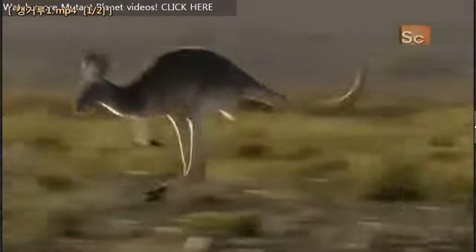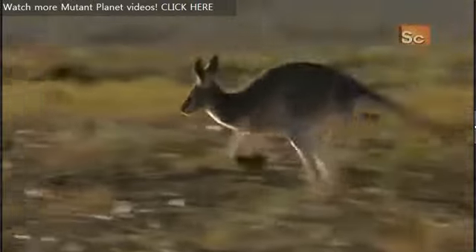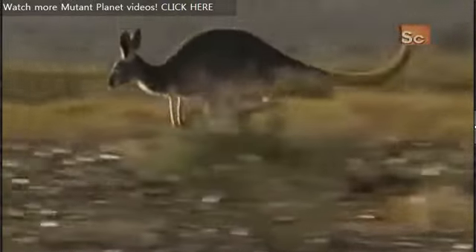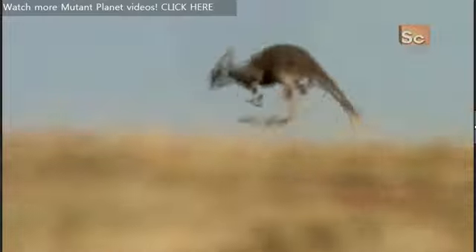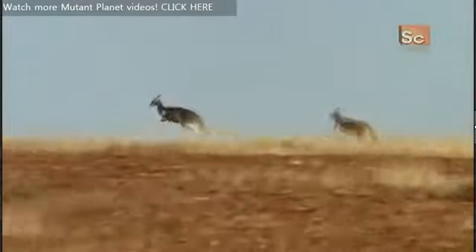They hop with their hind legs very close together and it's almost as if they hit the ground with one foot. They're much more efficient at travelling long distances and at higher speeds compared with a quadrupedal placental.